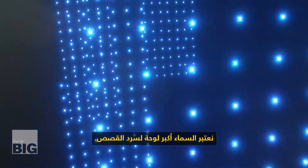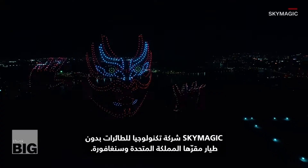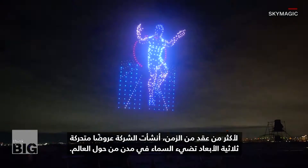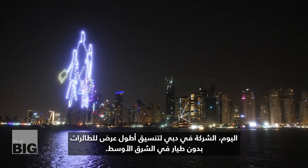We think of the sky as the biggest canvas that there is in order to tell stories. Sky Magic is a drone technology company based in the UK and Singapore. For more than a decade they've created 3D animated shows illuminating the skies in cities across the world. Today they are in Dubai, coordinating the longest running drone show in the Middle East.